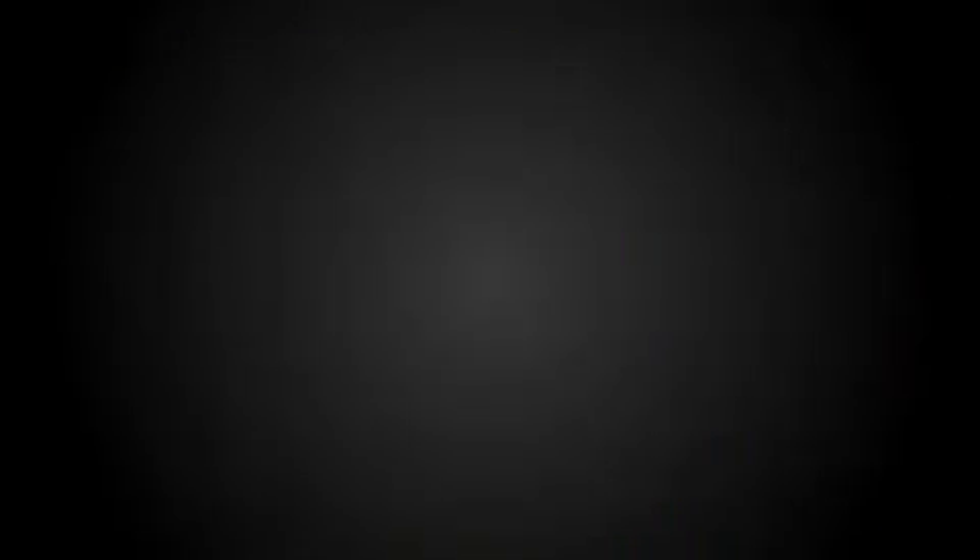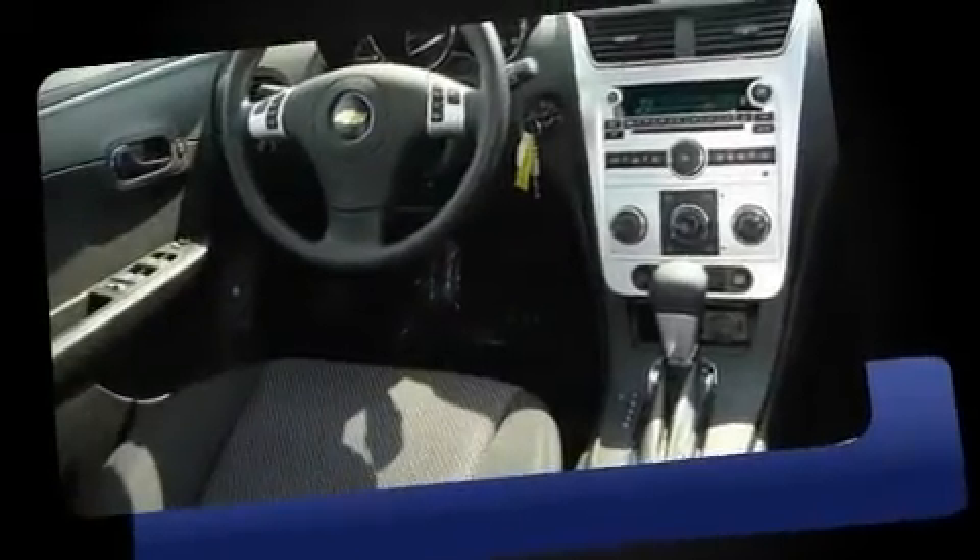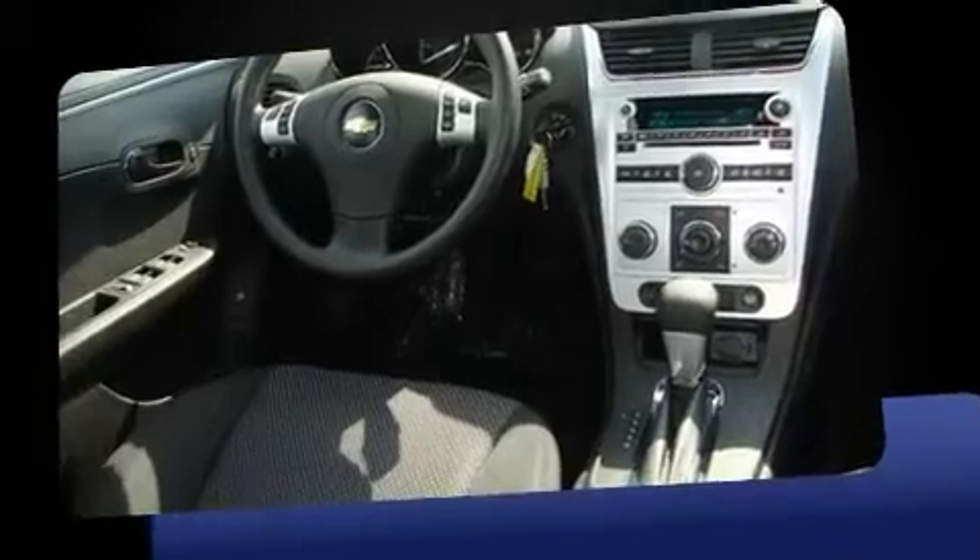You'll appreciate highway fuel economy of 33 miles per gallon, providing exceptional driving range and value.